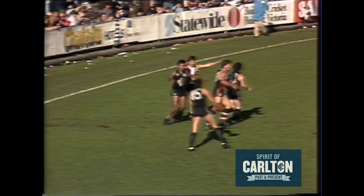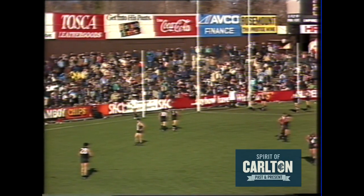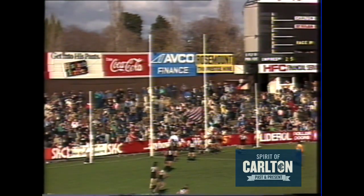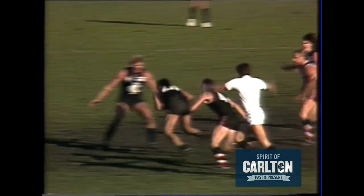It's Corker Mielis of Carlton who picks the ball up.